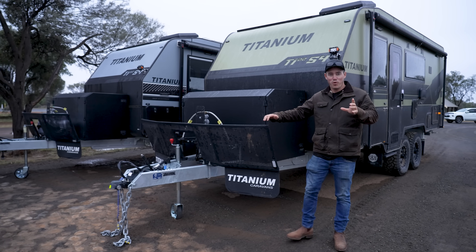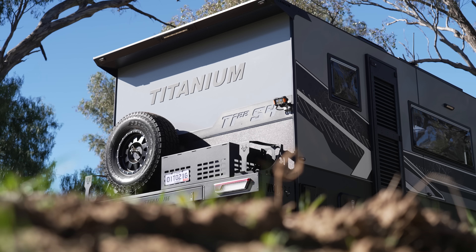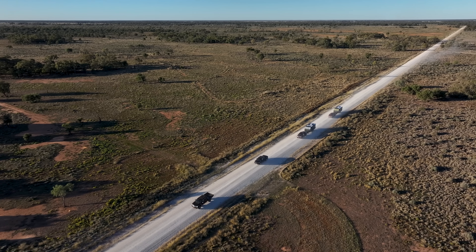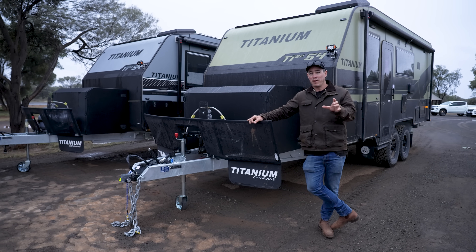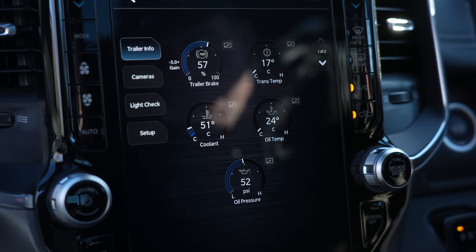One of the main reasons people buy these American rigs is to tow, so of course we're going to tow two big vans. These are titanium vans that weigh three tonnes each. We're not just going to tow them on the highway — we're doing a mixture of dirt roads over 2,000 kilometres to get real-world fuel figures and see exactly how they tow. Some have special tow modes and fancy electronics, and we're going to put all of that to the test.